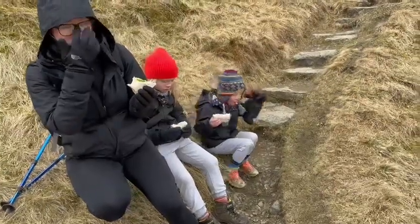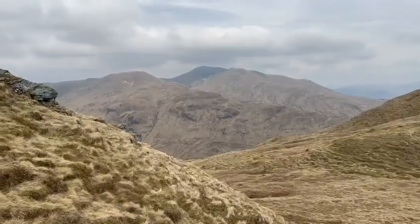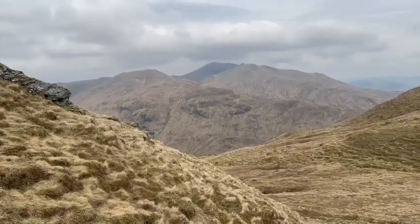Certainly a nice view up here. It's well sheltered and you can look over to Ben Vorlich and beyond.